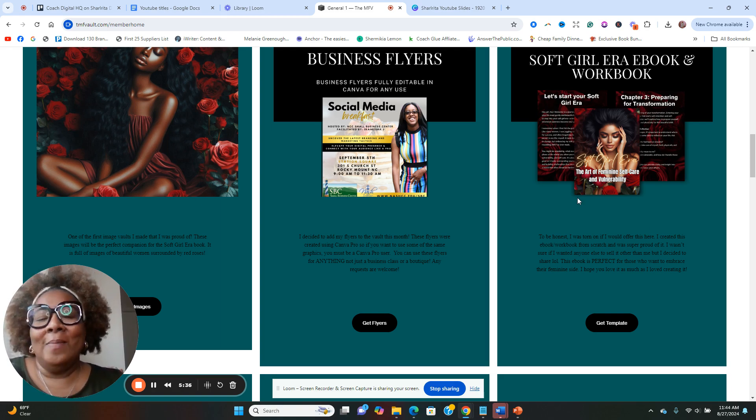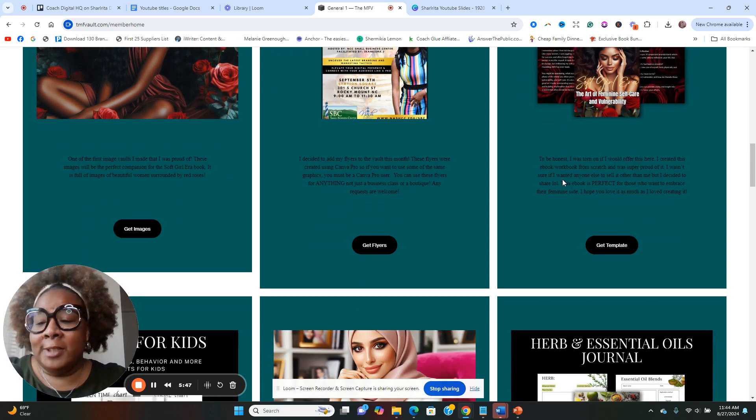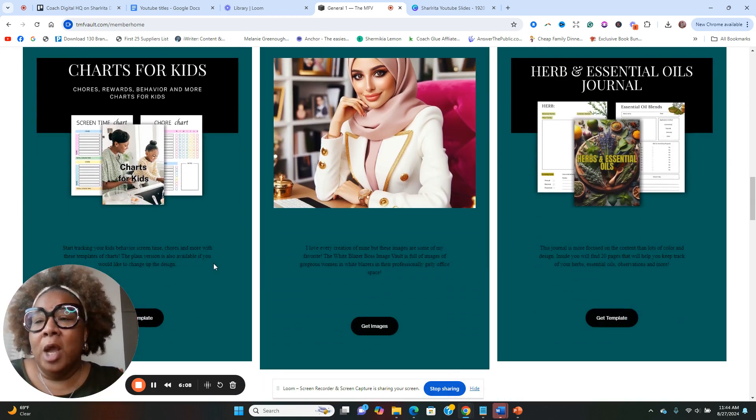We also have the Soft Girl Era ebook and workbook — I'm very attracted to this because a lot of my content is around building a soft life digital publishing business where my clients and I use SEO platforms to drive traffic to our website and digital products rather than being heavy on social media. Also there's a chore chart for kids, which is great — I have kids so I'll use it personally, and it'll also be a great product to put in my Etsy shop, which is a homeschooling mom Etsy shop.